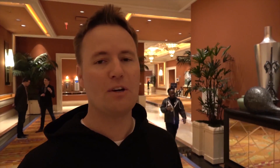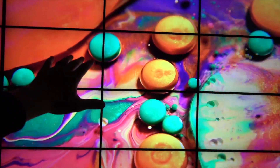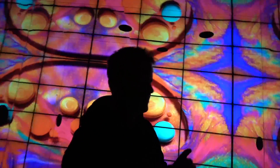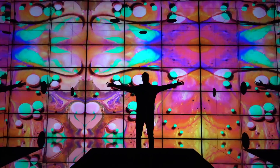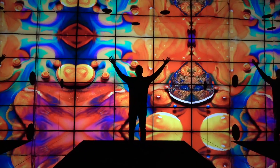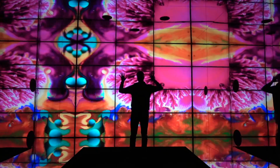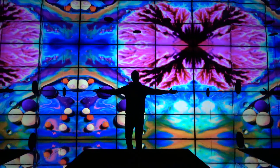One of the coolest booths that I've seen at CES is the Dolby booth, and this video is sponsored by Dolby. Right when you walk in you see this — sound up here, TVs everywhere. You have these giant TVs and speakers placed all over so you can hear the Dolby Vision and Dolby Atmos sound and vision.